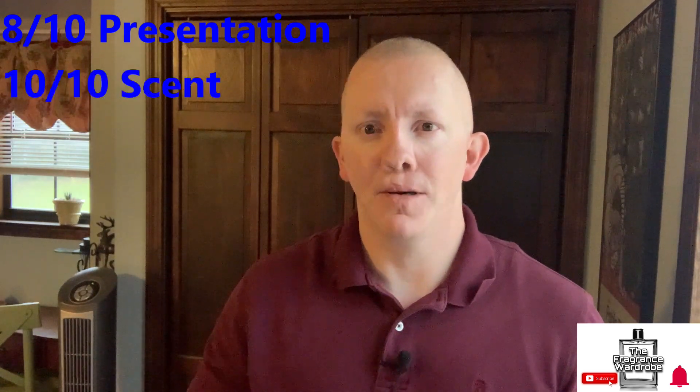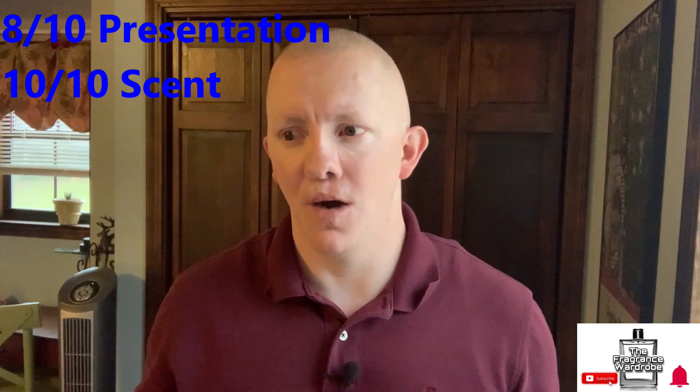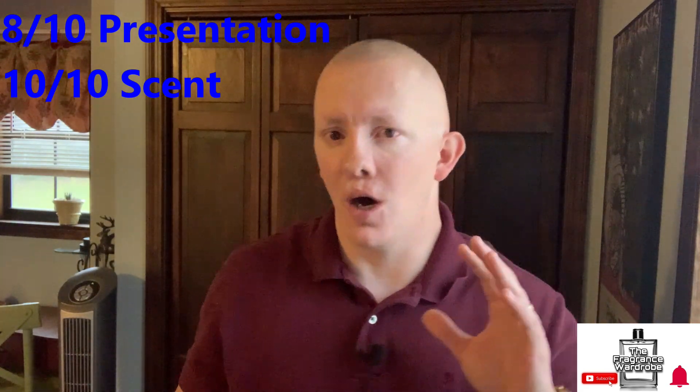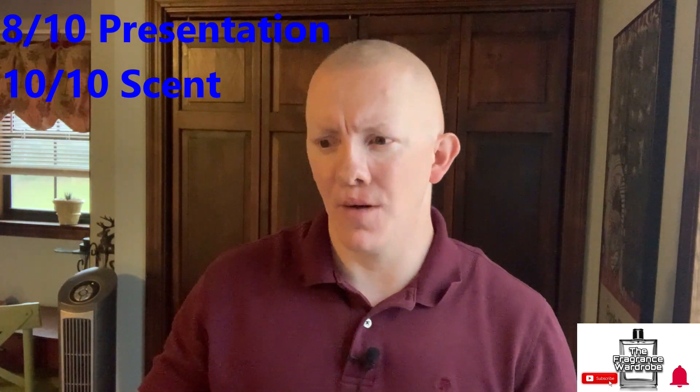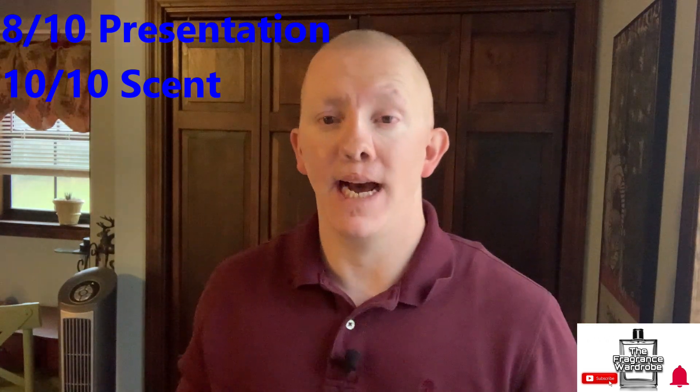On the scent, I immediately gave it a 10 out of 10. I typically don't do something like that, but when I was coming up with the score I thought, 10 out of 10, bam! And then I thought, wait, I can't give it a 10 out of 10. So I started thinking about what could reduce it from a 10, and I couldn't think of anything. So it is a 10 out of 10 — and that is totally subjective, because it's what I like. It has tobacco, it has booze, a little bit of sweet, it's smooth. It's exactly what I love. For me, it is a 10 out of 10 scent.